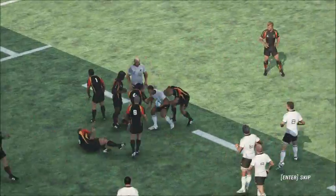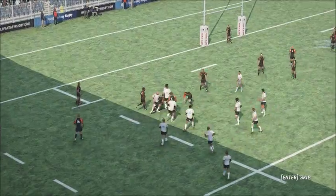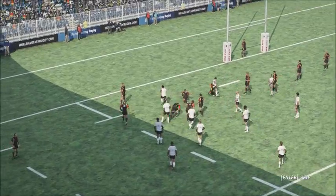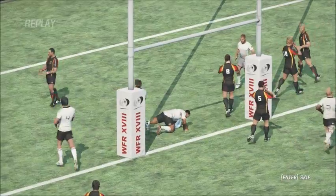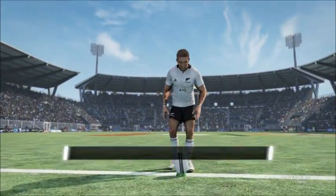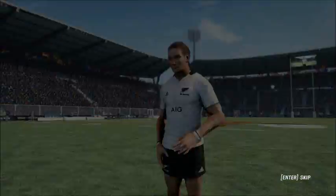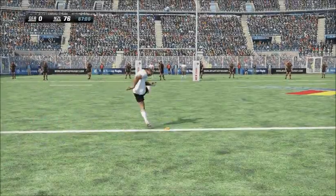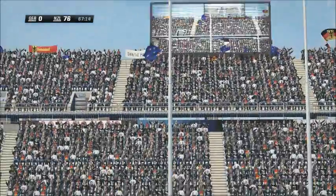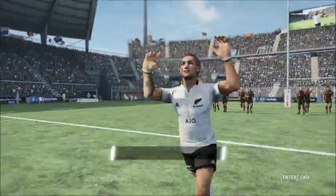Excellent work to get over the line. Two more easy points coming here for New Zealand. And the kick is over. Score now 78-0.